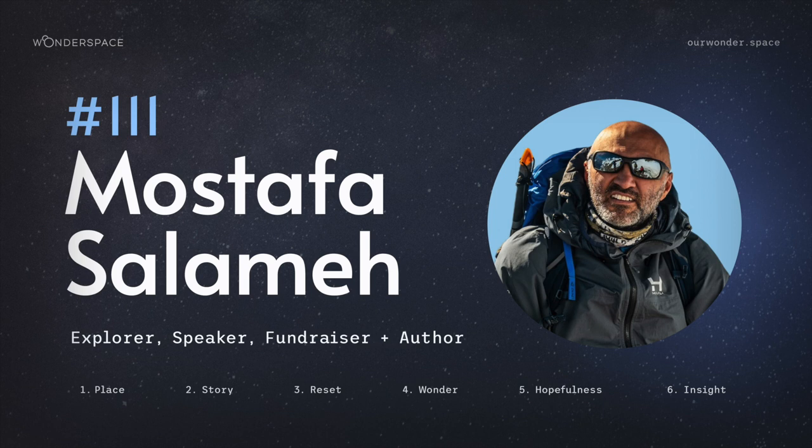Welcome to the 111th episode of the Wonder Space podcast, which is an expression of a family trust called PANAPER. My name is Steve Cole, and since September 2020, I have asked the same six questions to over 100 people from around the world.